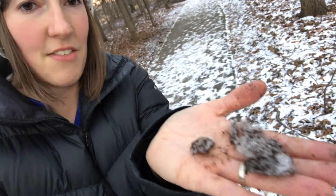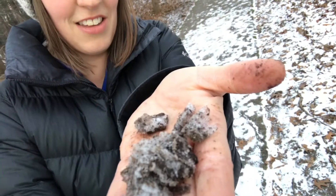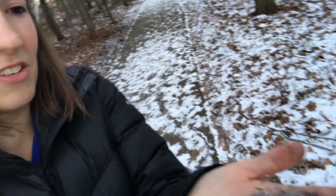In my hand right here I have some ice crystals that are a little bit dirty and hard to see from this view, but I'll show you another view in a minute. These are called needle ice, and these little ice crystals form when you have periods of freezing and thawing in the winter, and you have soil that has warmed, but then you have colder air temperatures.